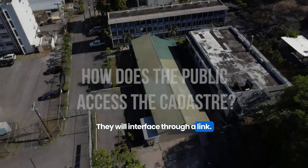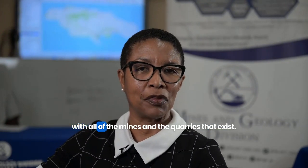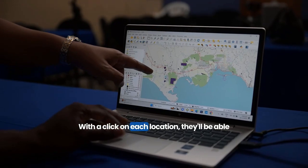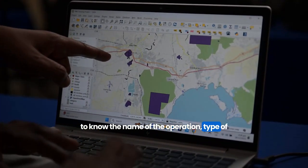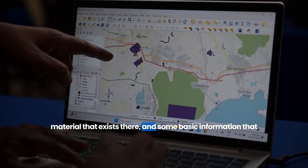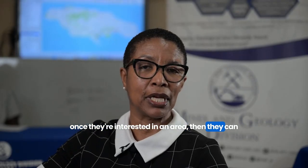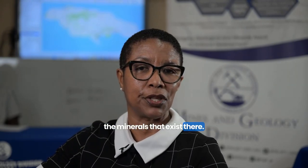Users will interface through a link. When they open it, they will see a map of Jamaica with all of the mines and quarries that exist. With a click on each location, they'll be able to know the name of the operation, the type of material that exists there, and some basic information. Once they're interested in an area, they can reach out to us to get additional information on the minerals that exist there.